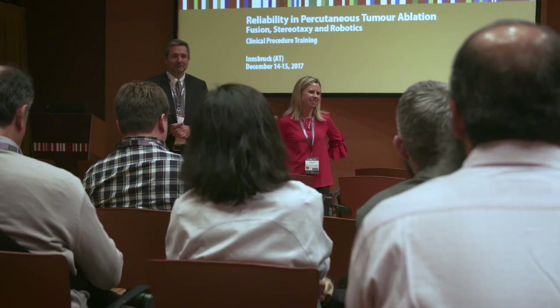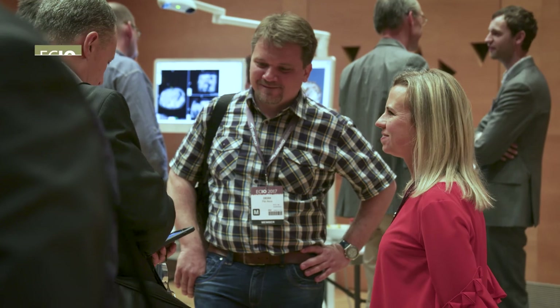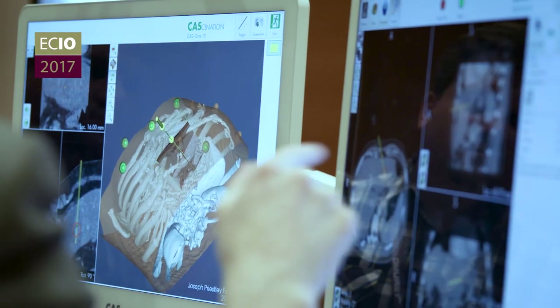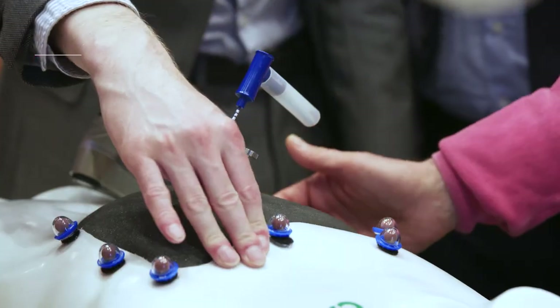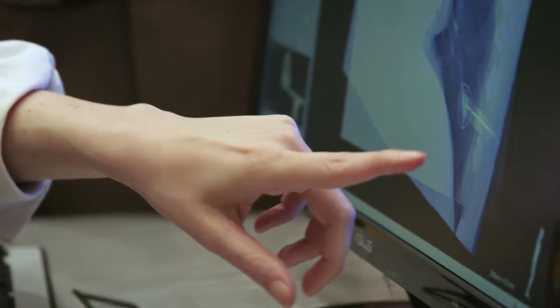What is important now is not to try to produce larger and larger volumes of ablation, but to become more precise in ablating the tumor itself. That means improving our way of guiding ablation, of targeting and monitoring ablation, to be sure that we are ablating the tumor and also the cuff of normal parenchyma around the tumor, to give a safety margin and the best chance of success to our procedures.